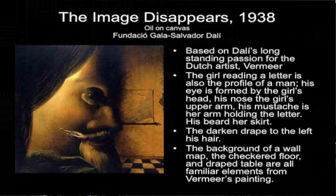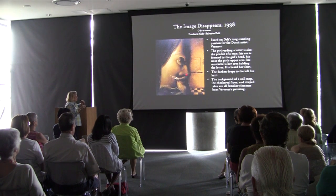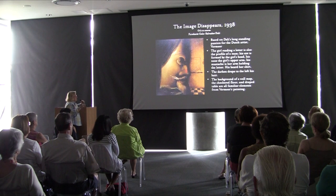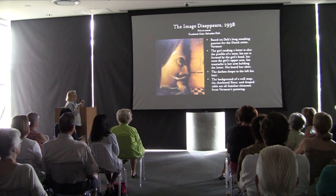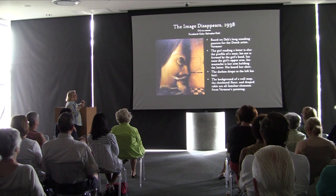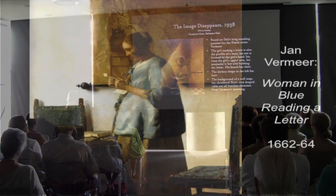The Image Disappears, 1938: based on Dalí's long-standing passion for the Dutch artist Vermeer. The girl reading a letter, shown in profile, is identified here — the nose, eye, mustache-like form, arm, letter, dress, and hair pulled back all combine to make up a not-very-pleasing face. The background is a wall with a map on it and a tiled floor very reminiscent of Vermeer. Research found many books on mirroring that suggest Dalí may have been working out ideas about mirroring pictures to produce more double-image works.